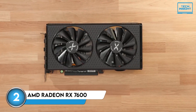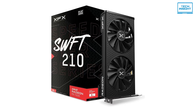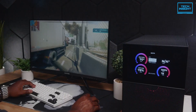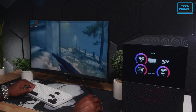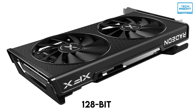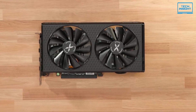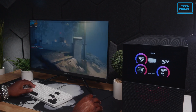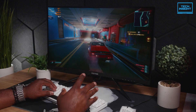Coming in at number 2, we've got the AMD Radeon RX 7600. This card had a bit of a rocky start when it first launched with pricing that was a little optimistic, but AMD has since adjusted the price, which makes it a much more appealing option for budget-conscious gamers. It promises 60-plus FPS in demanding games at 1080p and even higher frame rates in less demanding titles — and for the most part, it delivers. It's got 8GB of GDDR6 VRAM with a 128-bit memory interface, and it also supports ray tracing and AMD's FSR 3, which can give you a nice performance boost in compatible games.